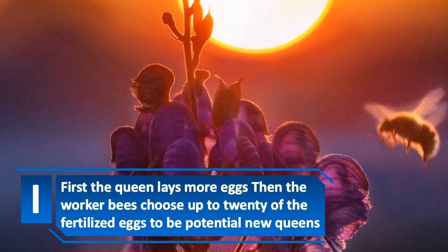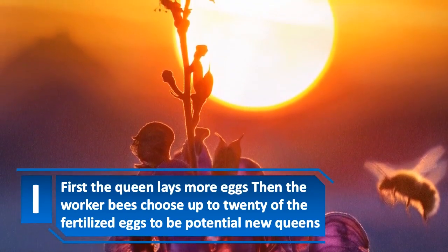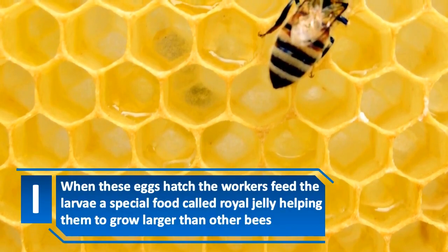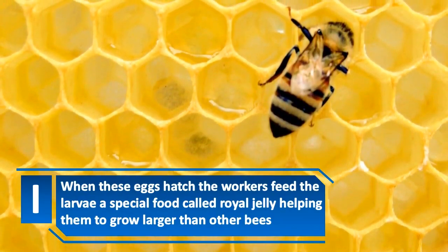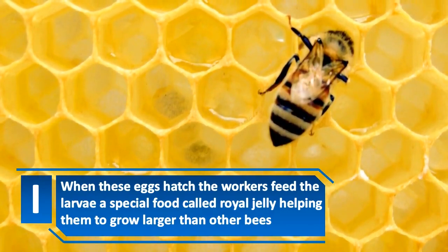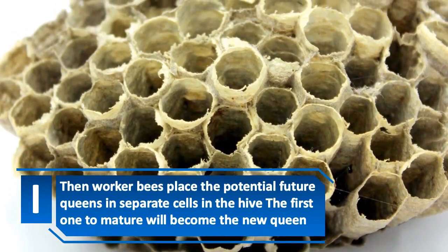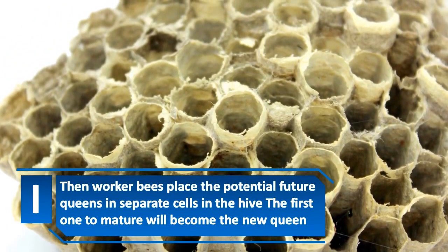First the queen lays more eggs, then the worker bees choose up to 20 of the fertilized eggs to be potential new queens. When these eggs hatch, the workers feed the larvae a special food called royal jelly, helping them to grow larger than other bees. Then worker bees place the potential future queens in separate cells in the hive, and the first one to mature will become the new queen.